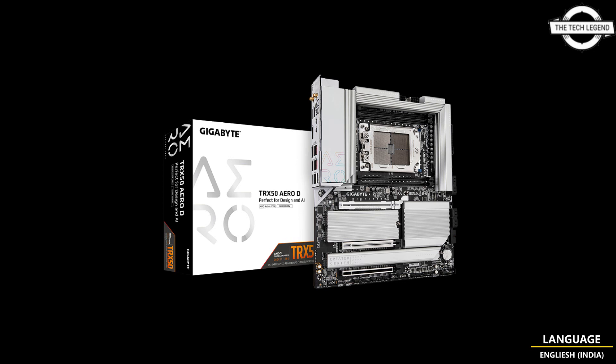Powered by an all-digital 28-phase design, it can unleash exceptional performance with the latest AMD Ryzen Threadripper processor, making it the most powerful HEDT platform for Windows. The advanced thermal design includes an in-line heat sink with a heat pipe in the VRM area and M.2 thermal guard, providing high-efficiency heat dissipation to ensure the system stays cool while running multi-tasking or resource-hungry applications.